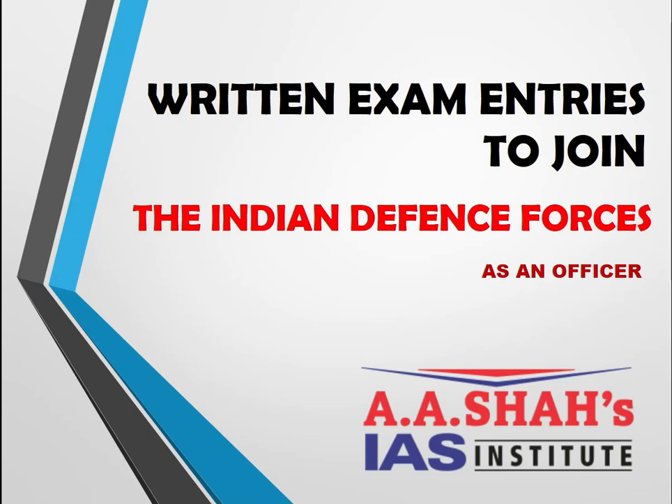Hello everyone, welcome to ASA's IAS Institute. Today in this session we would be looking at various ways to join the Indian Defense Forces via written exam entries. There is one entry after the 10+2 level and after that there are many entries after graduation level to join the Defense Forces as an officer.